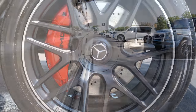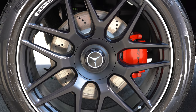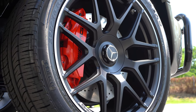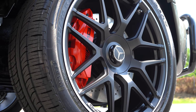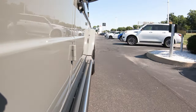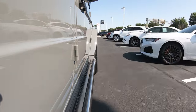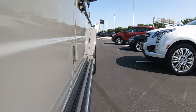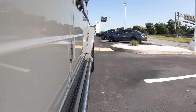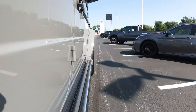Touching on braking: up front you'll find 14.8-inch ventilated front discs, and in the back 13-inch solid rear discs, with six-piston front calipers available in red or silver at no extra charge. Braking feel is actually quite good — much firmer than the Land Rover Defender I recently tested, which I personally prefer because this thing is a beast and you want to make sure it stops correctly.